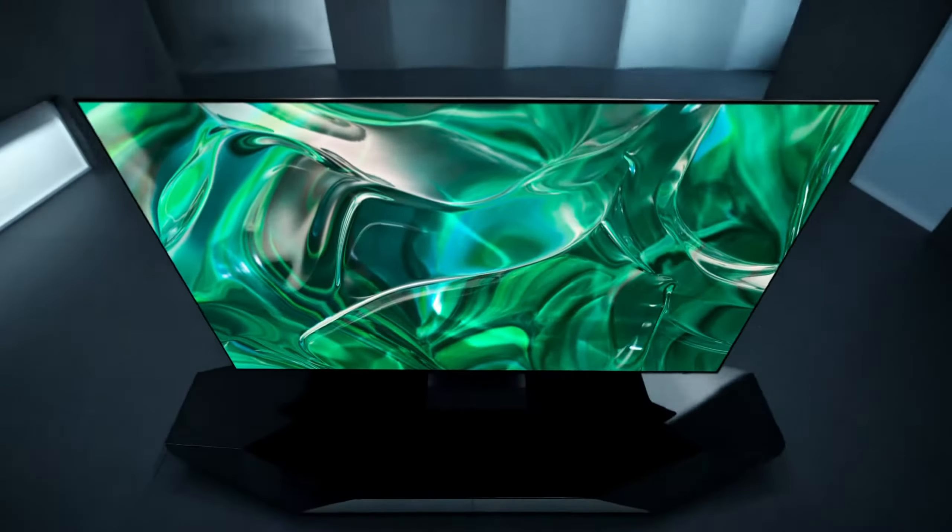Audio-wise, Dolby Atmos and Object Tracking Sound Plus bring 3D audio to life. Q Symphony 3.0 pairs your TV speakers with a soundbar for a masterfully orchestrated sound experience. And for you gamers out there, Motion Accelerator Turbo Pro ensures consistently crisp 4K visuals at blazing speeds, going up to 144Hz with compatible PC-connected content. So if you're into seamless smart home integration, vibrant visuals, and top-notch audio, this one's worth considering.